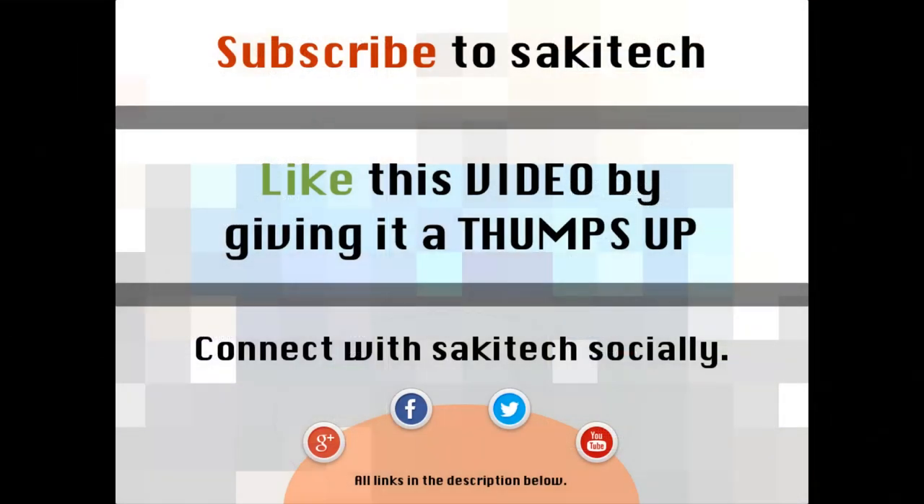That brings us to the end of this video. Go ahead and subscribe to my channel for more videos to come, and give me a thumbs up if you liked this video. You can also connect with me on Google+, Facebook, and Twitter — all links are in the description below. Thank you, and I'll see you next time. If you have any questions, comments, or concerns, just throw them in the comments section below.